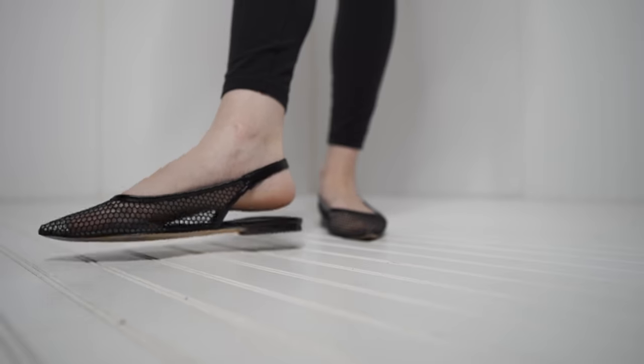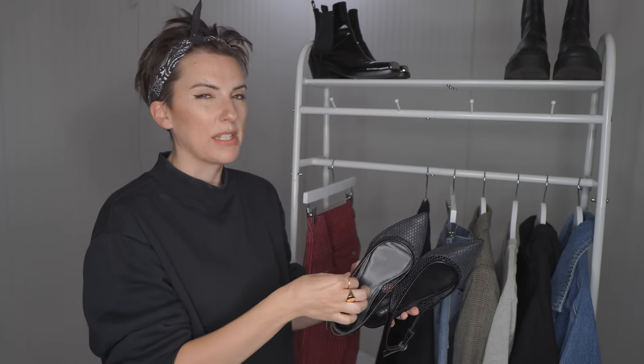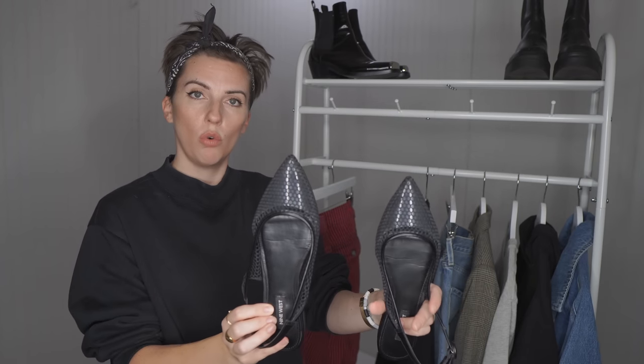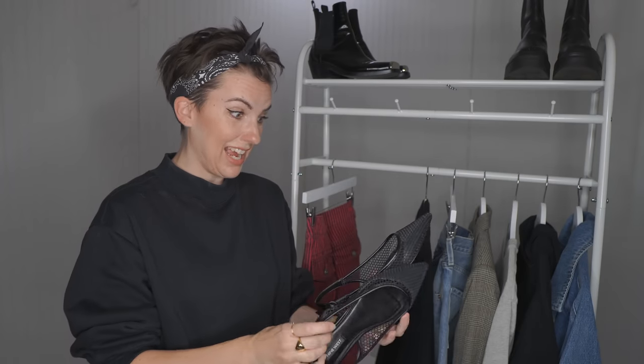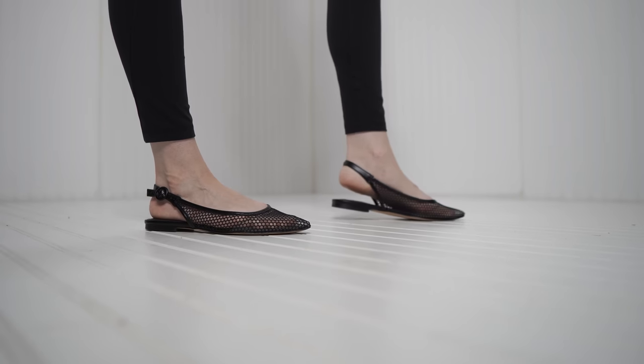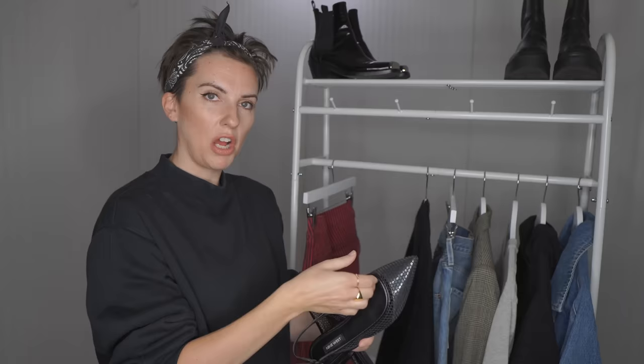Next we have my Nine West mesh slingback flats, which you're very familiar with if you've been watching my videos. These are all kinds of trendy. I became obsessed with mesh flats, and along with that the pointed toe is also on trend. The slingback is really hot with celebrities right now — it's like a big celebrity trend. But honestly, when you love something and rock it with confidence and excitement, it makes you look cool regardless of whether you're on trend or not. As long as you love the piece, you can't really go wrong.